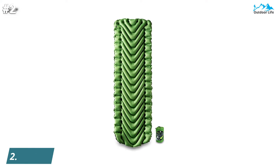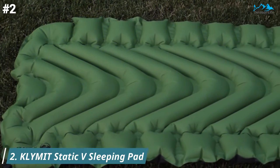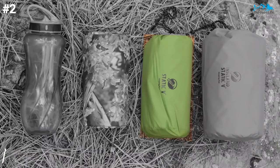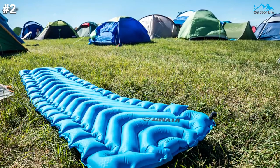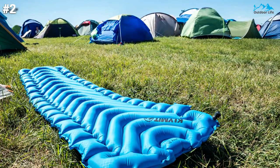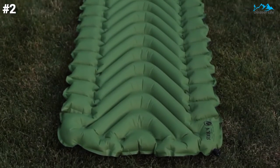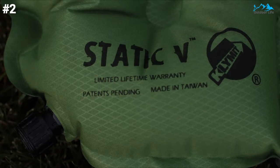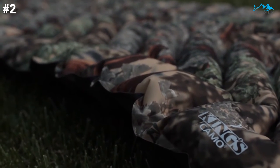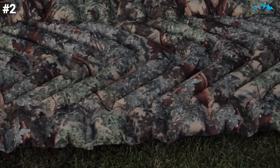Moving on to number 2. The Klimit Static V is the best budget sleeping pad on the market. The V-shaped air tubes on this pad are comfortable, but the large spaces between air chambers mean you may bottom out while shifting around. It features a specially developed V-shaped design that delivers superior support and comfort no matter how you sleep — on your side, stomach, or back. It provides a secure, comfortable sleep by centering you on the pad and inhibiting air movement while tossing and turning. It also allows for inflation in as few as 10 breaths, and opens wide for rapid, complete deflation.